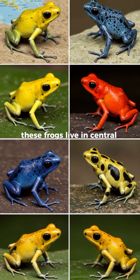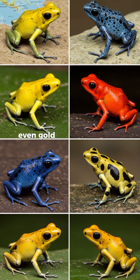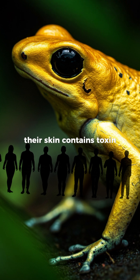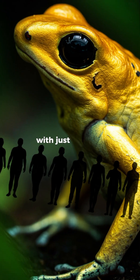These frogs live in Central and South America, and their colors — yellow, blue, red, even gold — are a warning to stay away. Their skin contains toxins so powerful that some species can kill up to 10 men with just one frog.